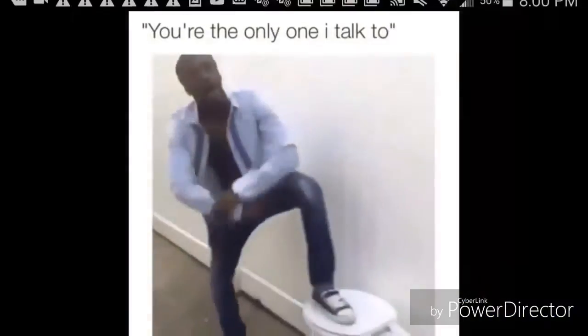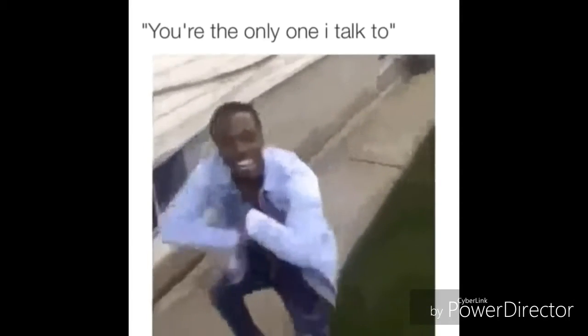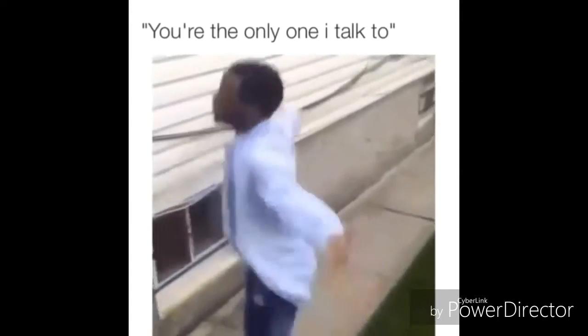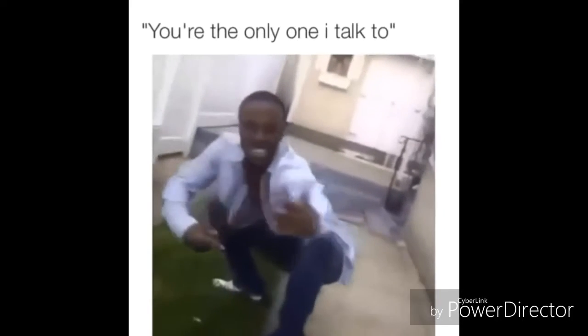Toxiclean gets the tough stains out. Why the fuck you lyin'? Why you always lyin'? Oh my god. Stop fuckin' lyin'! Even on tough oily stains.